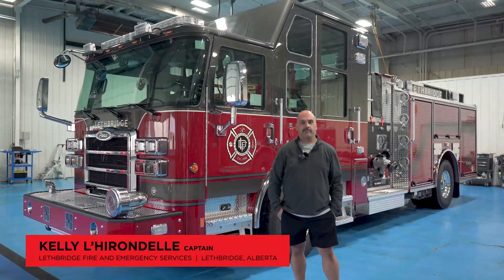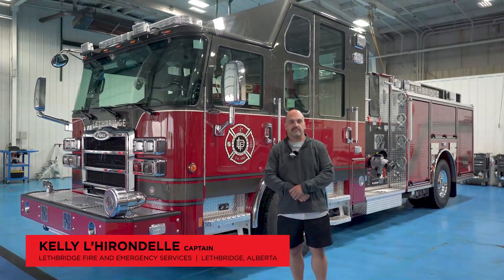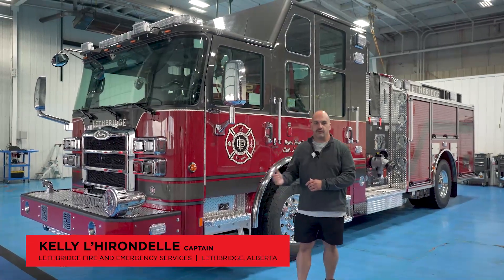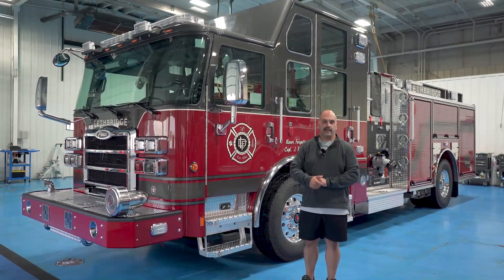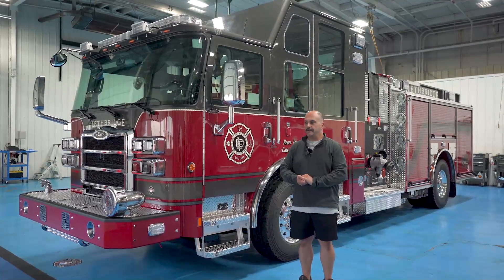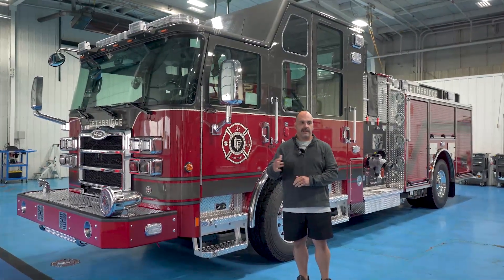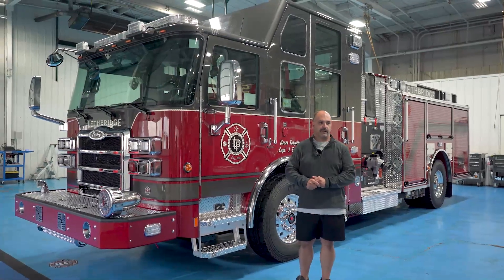I'm Kelly LaRondelle, Captain of Lethbridge Fire and Emergency Services in southern Alberta, Canada. This is our new pierced top-mount enclosed engine. We decided to go with this style engine mostly because of the big temperature swings that we have in southern Alberta.